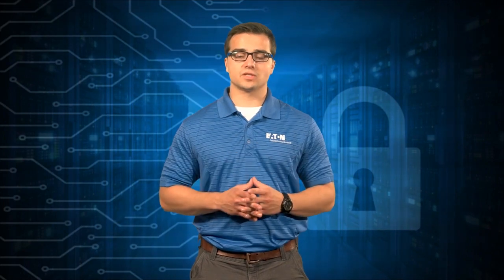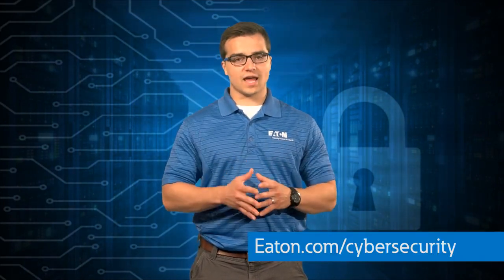We are focused on releasing products that are secure by design, secure by default, and secure in deployment to help our customers create trusted applications. You can rely on Eaton for the latest connected network thinking, best practices, and advanced technologies needed to address cybersecurity risk. For more about cybersecurity, head to eaton.com/cybersecurity.